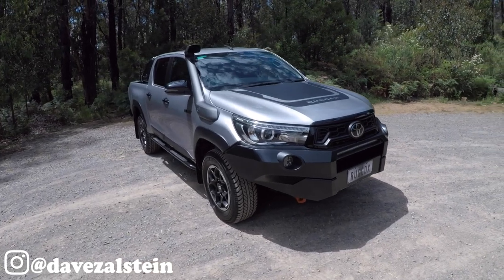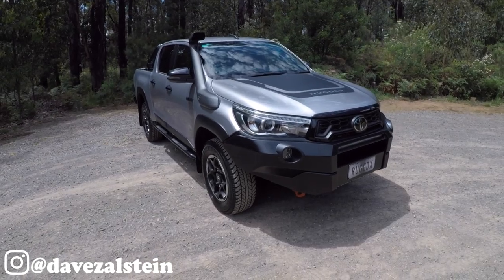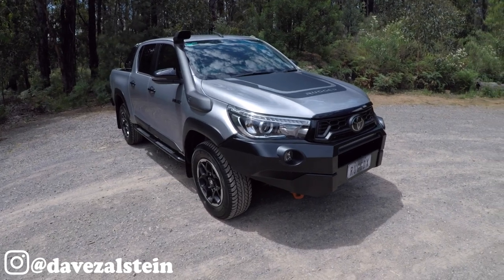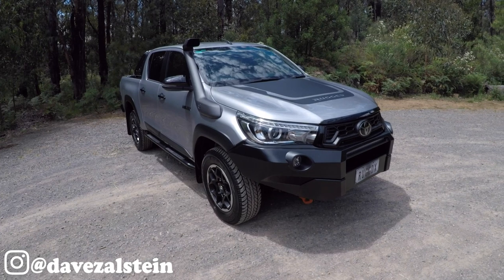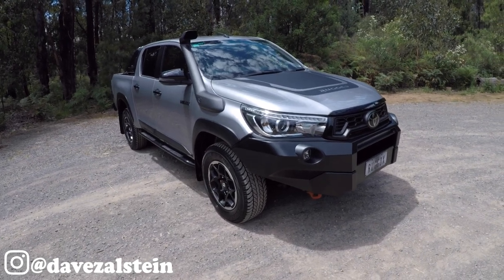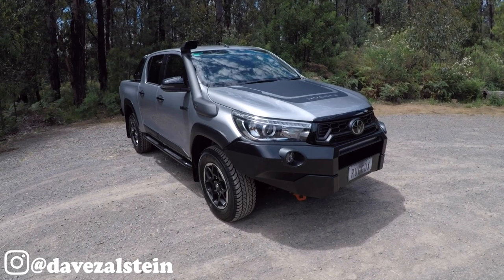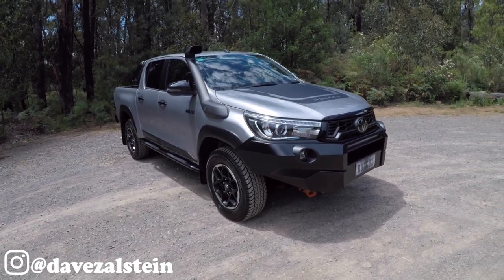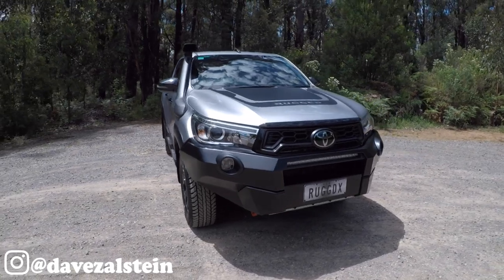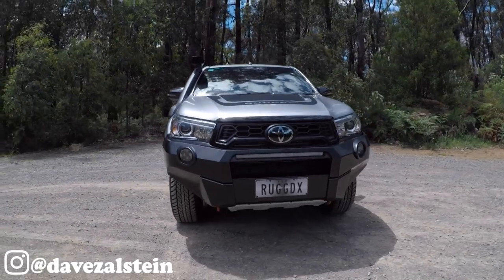In Australia it'll cost you around $65,000 — for context, that's about the same as a V8-powered Ford Mustang. Australian designed and developed, the Rugged X is intended to give 4x4 enthusiasts an off-road ready factory alternative to going down the aftermarket modification path, and as I'm going to show you, this thing is jam-packed with genuinely good off-road gear.